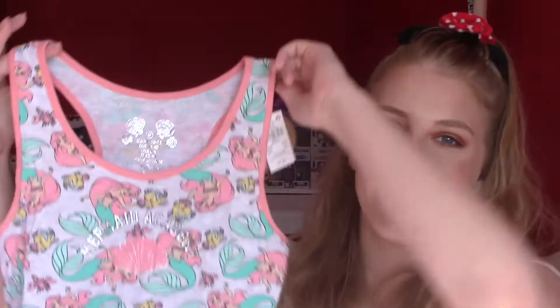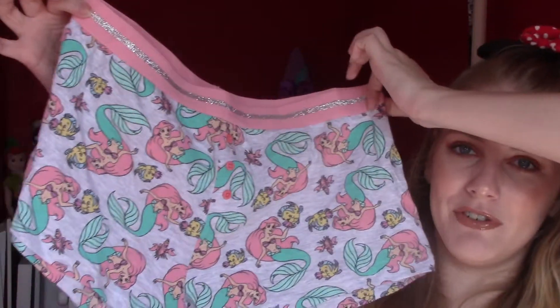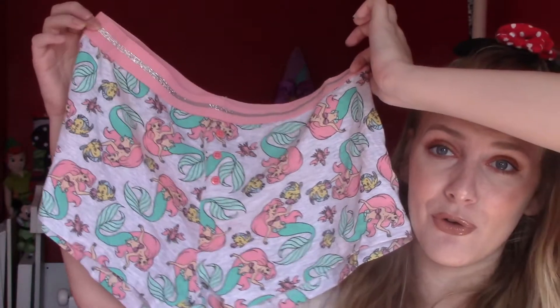They had so many cute Disney sets but I just picked up one because otherwise it gets too expensive, and I'm also not sure if it's going to fit me properly because I'm quite big busted. It's in medium — it's nice to wear on a warm evening, just inside. It comes with bottoms as well for seven euros, and I thought these were the cutest of all the different Disney ones they had. If it fits I'm definitely going back for more.